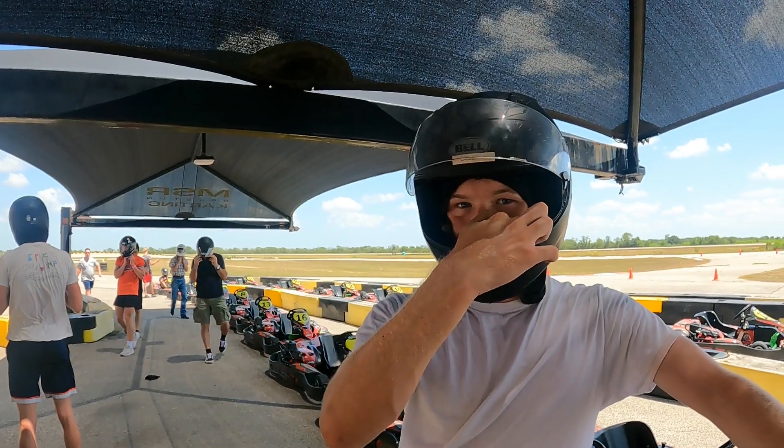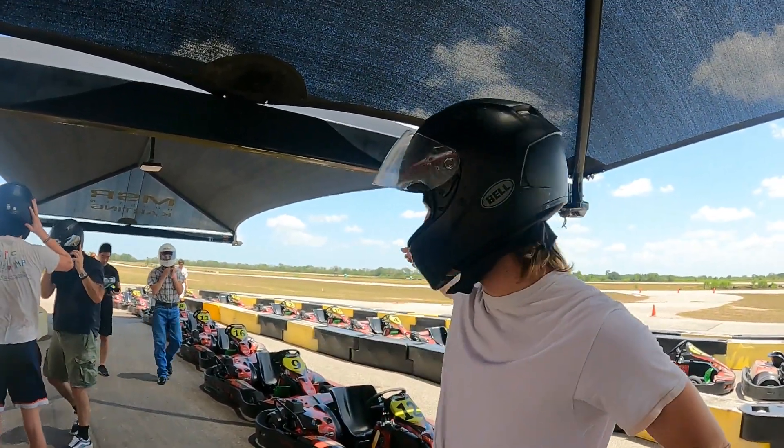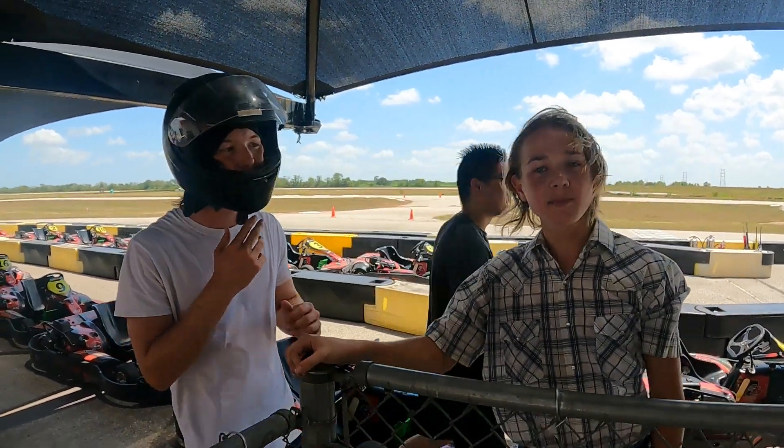I spun at the very start — first or second lap over there, I hit the brake too hard turning and it just — whoop! That's right, I almost hit Keegan. I got passed a few times, passed a few times.